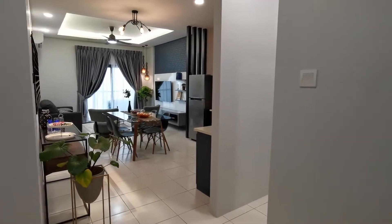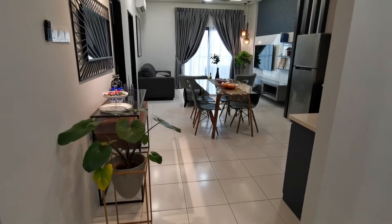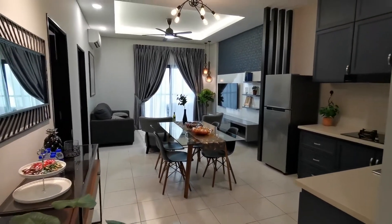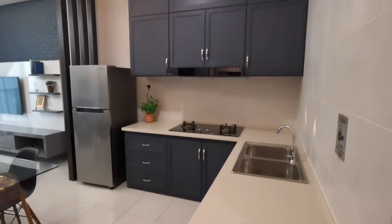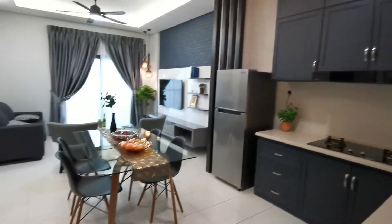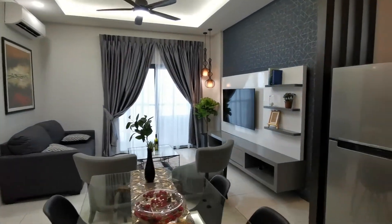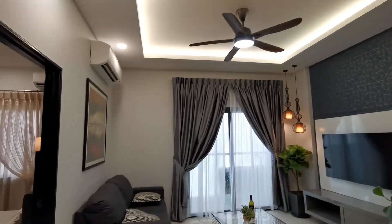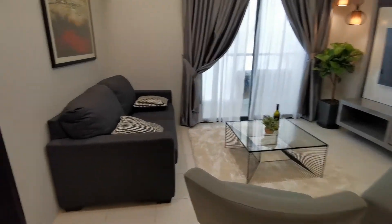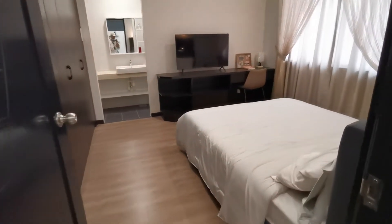Hi guys, I'm at Stutong Tiara 2. I'm now in the show unit of the Type M, which stands for medium — but wow, this is nothing medium, this is super nice. This is a 957 square foot show unit covering three bedrooms and two bathrooms.